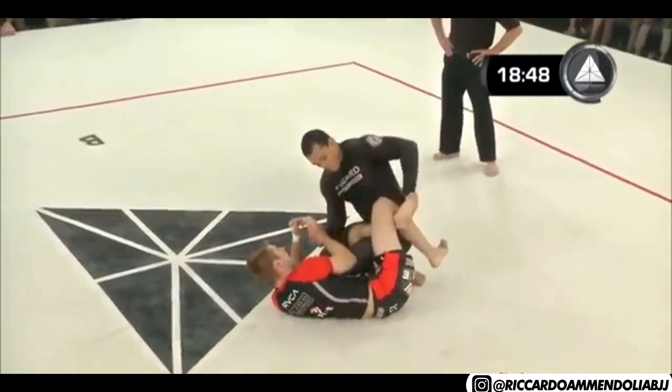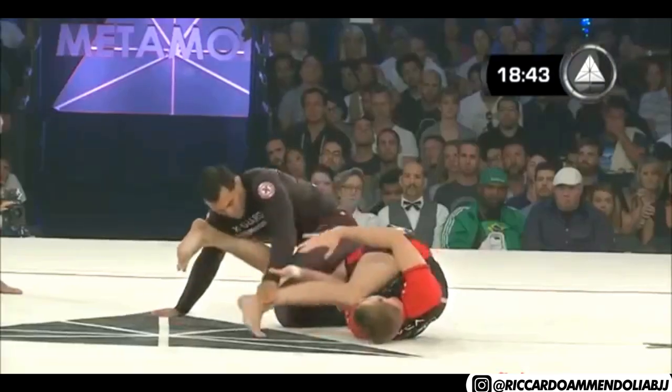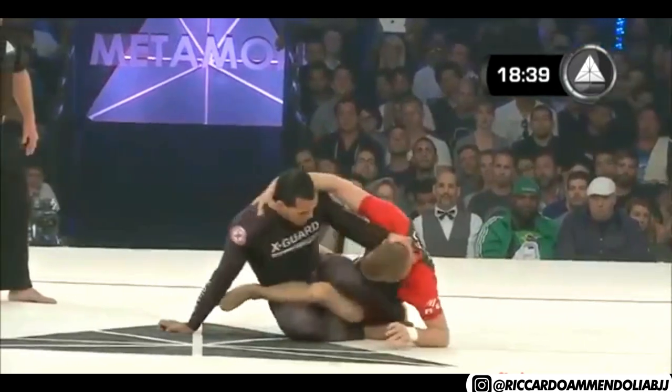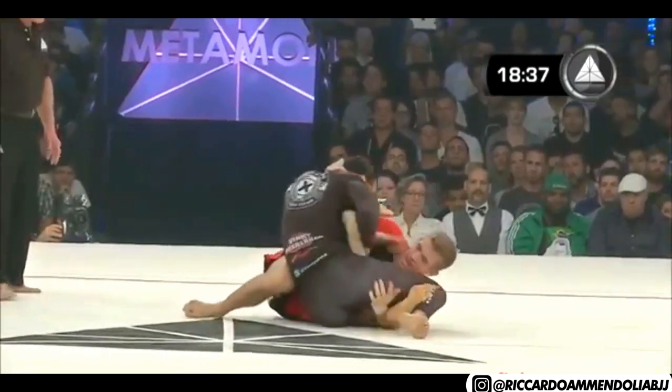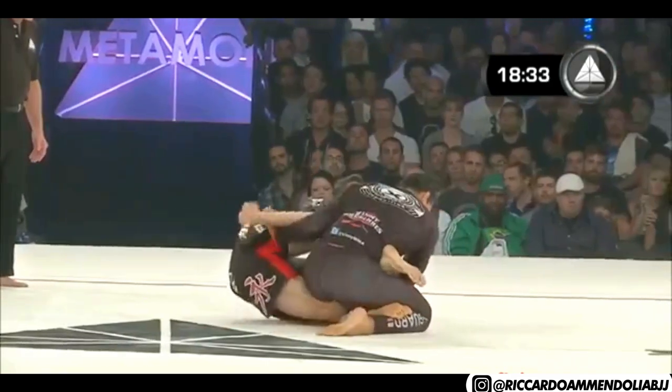He's like a wet bar of soap — the harder you squeeze him, the further he shoots out of your hand. Keenan Cornelius with a back take in this position. Vinny trying to get on top, doing his homework, maneuvering himself in that 50-50 guard very well so far.